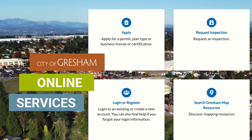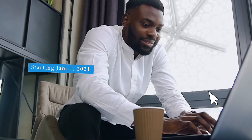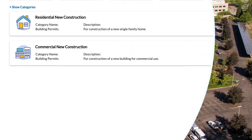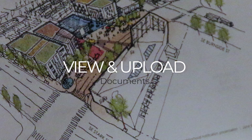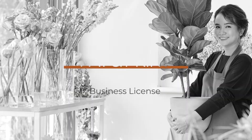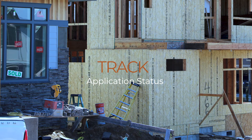Our new and improved online services for these everyday business tasks allows you to quickly access the information you want and complete steps with the click of a button. New features include viewing and uploading plan drawings and documents, searching for projects by name or location, paying and printing your business license, and tracking an application status.